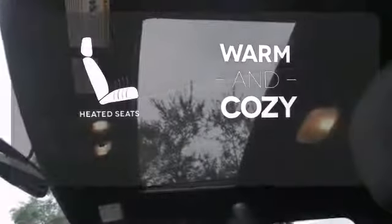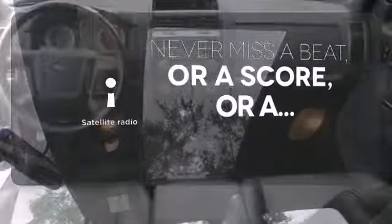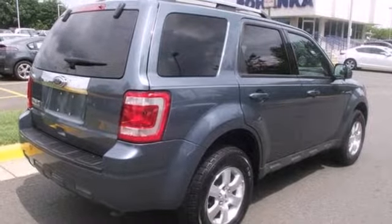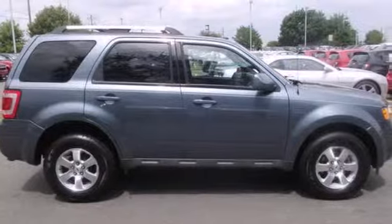Wrap yourself in the comfort of heated seats. Never miss your favorite sports, comedy, and music with satellite radio. The ever-popular Escape offers the best of all worlds with its incredible versatility, state-of-the-art amenities, superb handling, and stellar safety ratings.